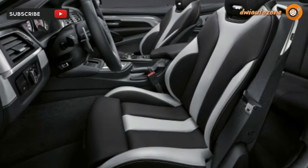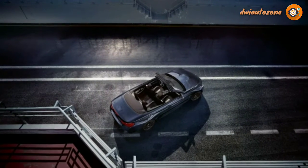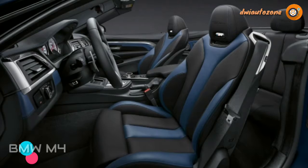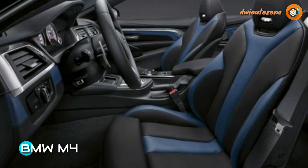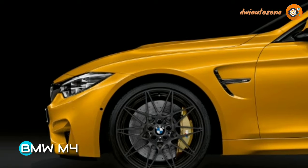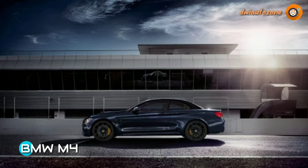An M3 Convertible is no longer part of BMW's current lineup, because the two-door variants of the 3 Series adopted the 4 Series name in the current sixth generation. That ethos now lives on in the M4 Convertible, which today serves as the platform for this new limited-edition vehicle honoring the '88 M3 Convertible.